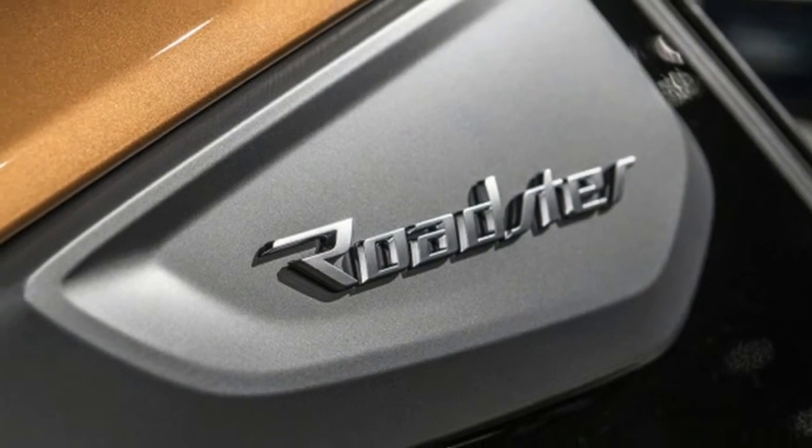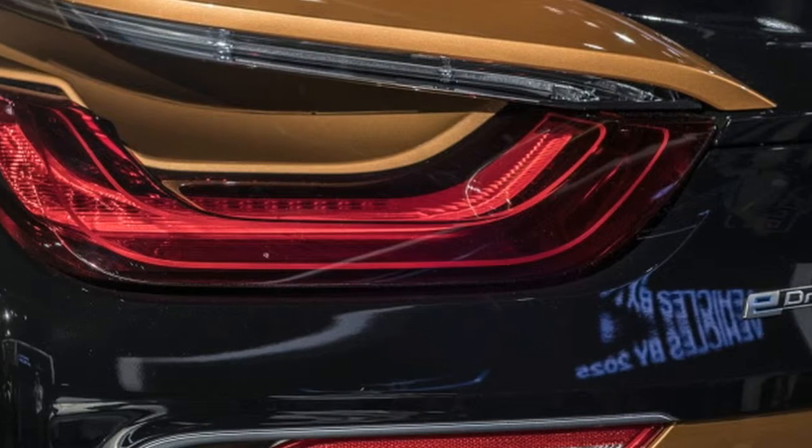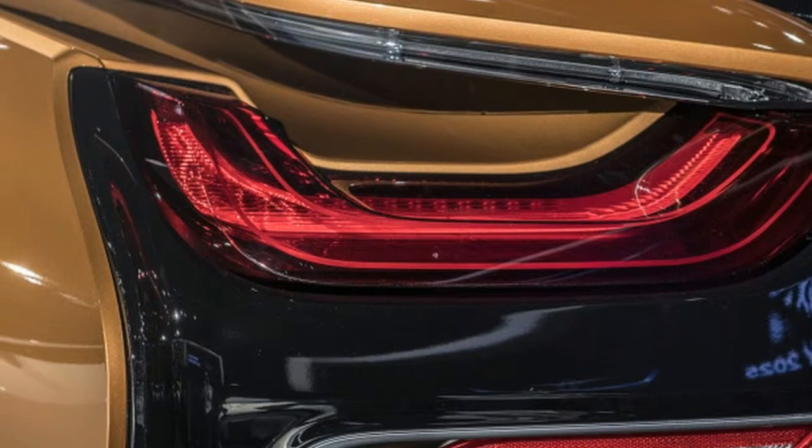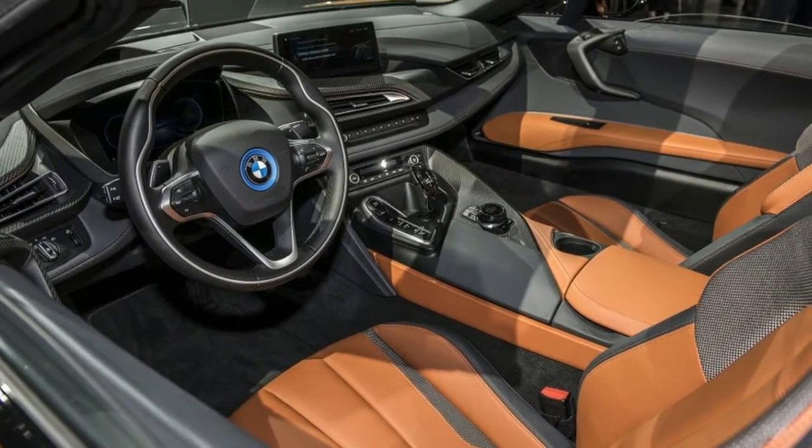In total, the i8 Roadster weighs 3,513 pounds, 132 more than the i8 Coupe. Yet the 2019 i8 news doesn't end with the addition of the convertible.